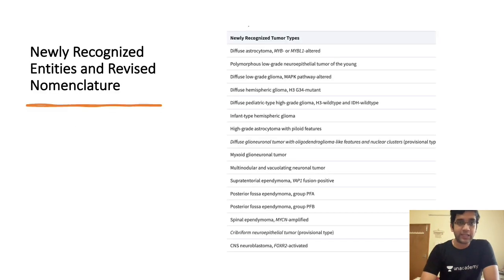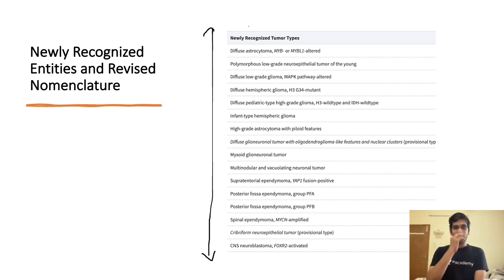There is an article listing all newly recognized tumors — it's an incomplete list, there are a few more. More than 20 plus tumors have been newly recognized and names have been changed from older editions. The emphasis has become totally molecular, rather than microscopy-based or IHC-based diagnosis. We saw this trend even in WHO 2016, but now it has become even more molecular.